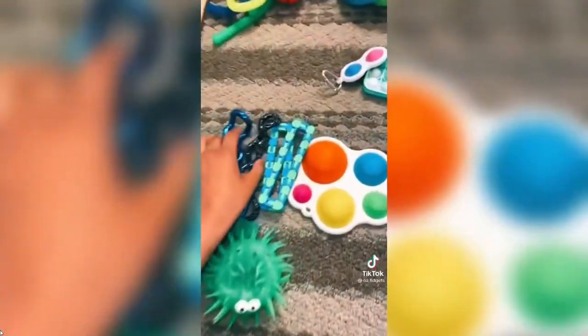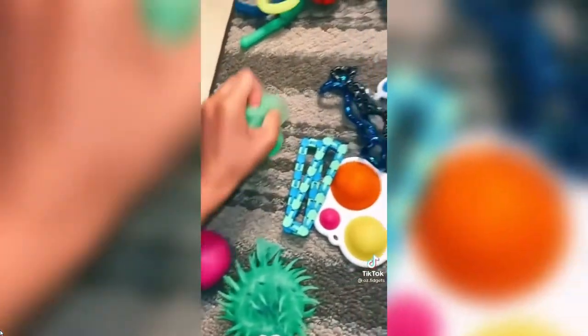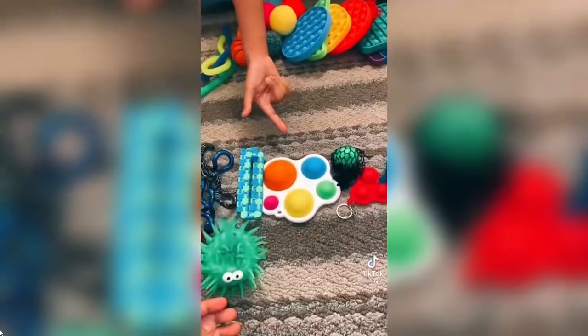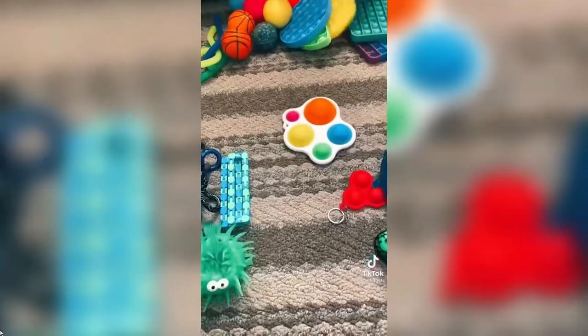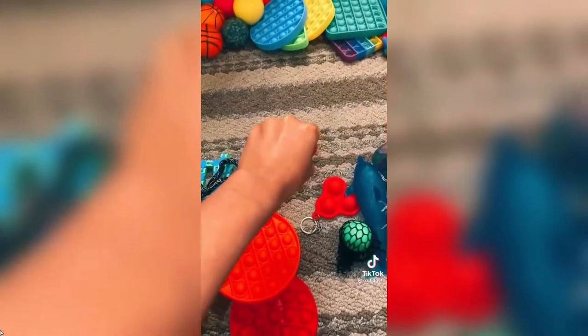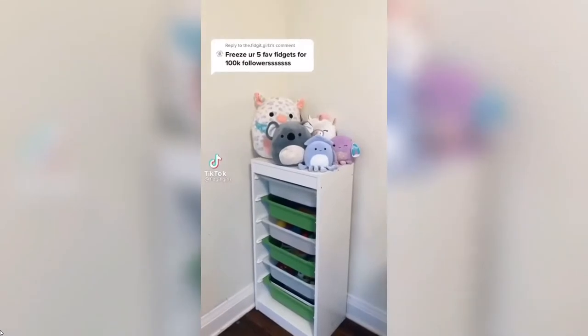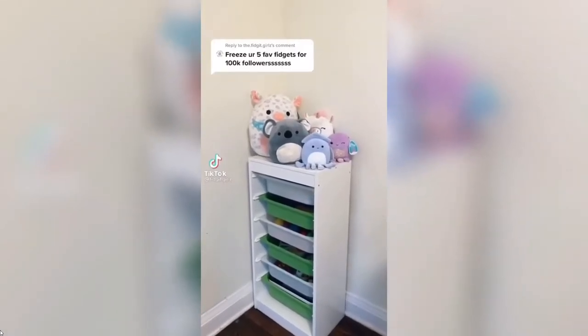'What will you give me for this mini poppet and a simple dimple?' 'I'll give you two tangles and four shiner things — globes.' 'I'll decline.' 'For your dimple — yeah, okay, I'll give you two poppets.' 'Accept!' 'Offer for whatever's in my hand.' 'I'll give you the simple dimple.' 'Get scammed!' Freeze your five favorite fidgets for 100k followers — I could do that!